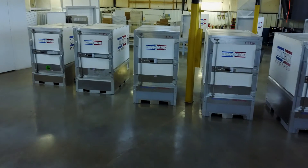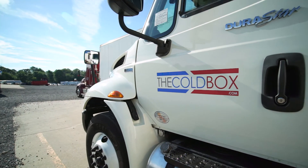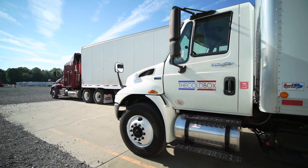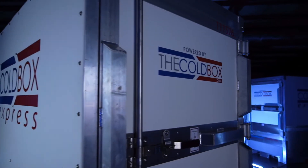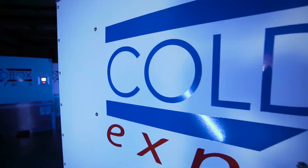There are two things that Coalbox — both the box and the company — really have to do well. First is reliability and the second is availability. Availability is essential because you never want a customer to call and need a box and not be able to provide one. So we've established depots around the country. We have 20 depots in the United States now and we can deliver a Coalbox to any customer in the U.S. within one day.